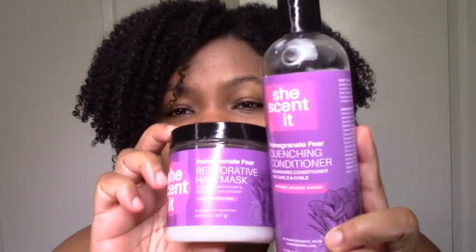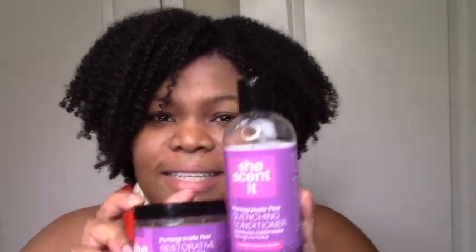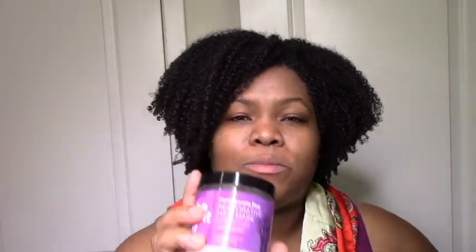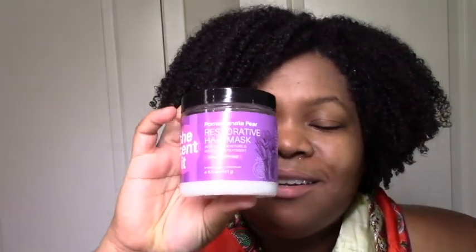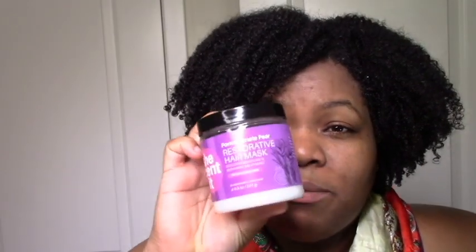First of all, I'm reviewing the pomegranate pear line — at least these two products from the line. They were both amazing on my hair. The deep conditioner gave me so much moisture that my hair was super juicy, melted all my tangles. My hands were just going through my hair. Everything you could ever want in a deep conditioner is in this deep conditioner. If you're looking for moisture, if you're looking for slip,